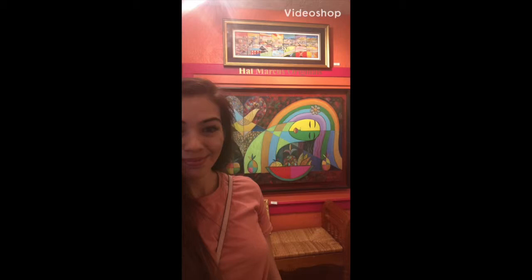Here I am standing in front of a Hallmarkus original called Fruitopia. It is a very large mixed-media on canvas. The colors are warm, but there seems to be a lot of symmetry going on. The artist has drawn literal lines that could cut the geometry perfectly in half.